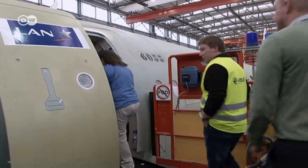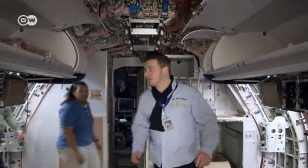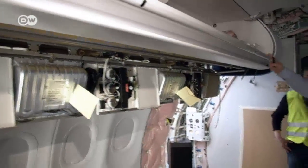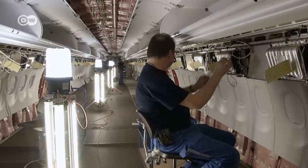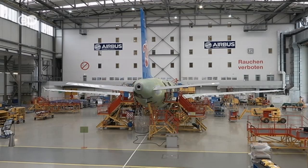The completed A320s are made from a variety of individual components. They're all assembled here, including the plane's interiors. What we have to do here is installing the airtracks, installing the loudspeakers. You can see the lights. The Hamburg plant rolls out 22 A320s every month, each costing over 70 million euros.